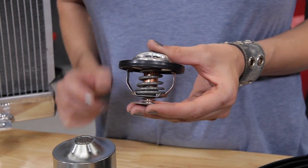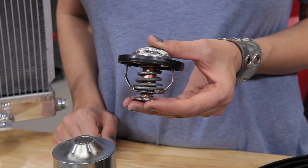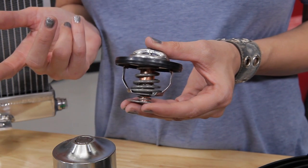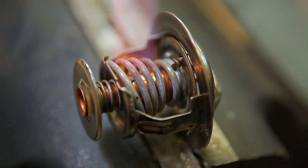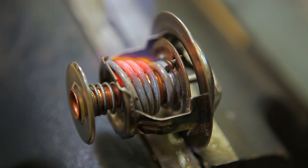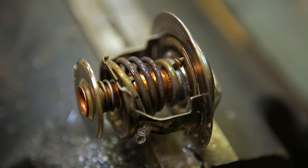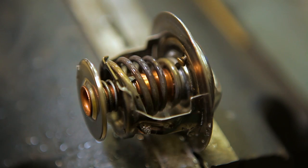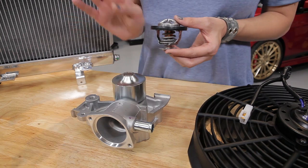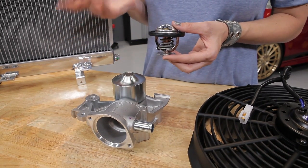The thermostat is a valve that regulates the flow of coolant and helps maintain the proper operating temperature of the engine. It will either keep the coolant in the engine or route it to the radiator. The main valve has wax inside that melts as hotter coolant hits it, making it open and route coolant to the radiator. It will harden when cooler coolant hits it, which will make it close and keep the coolant in the engine. Thermostats can be found in different places depending on your car — on some models it's installed with the water pump, on others it may be located before the coolant re-enters the radiator.